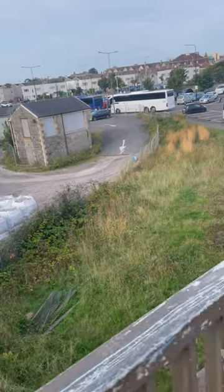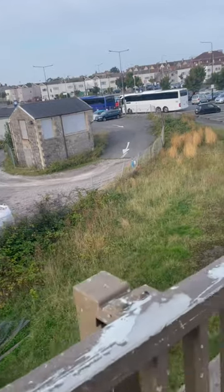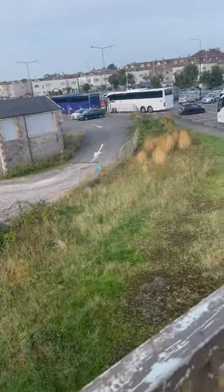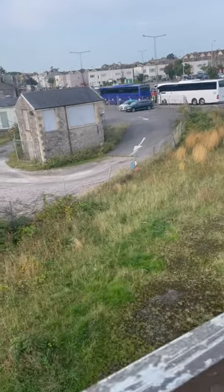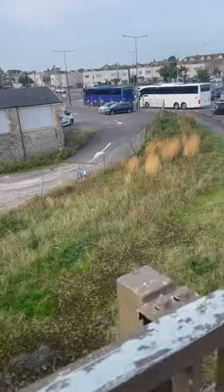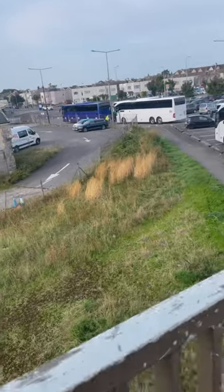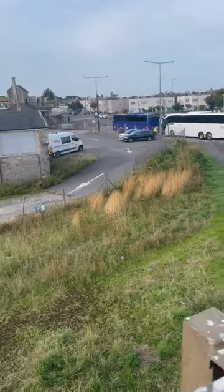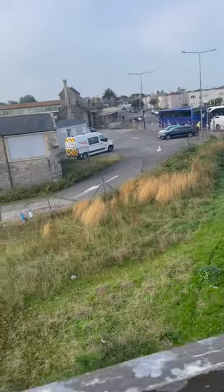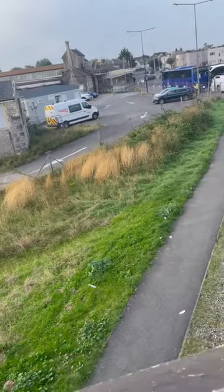Good morning. Here we have Wester's signal box, which is actually very rare — it's only one of two in that design left in Great Britain. It was closed in 1955 and it just made it into a listed building in 1987, so it's been derelict since 1955. There's a little bit of history down here at Wester's signal box, very interesting indeed.